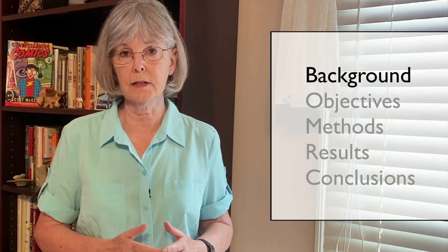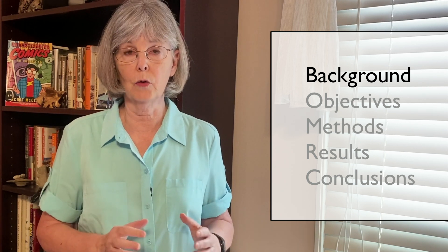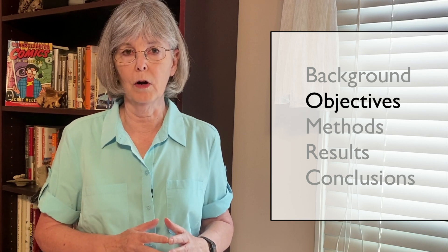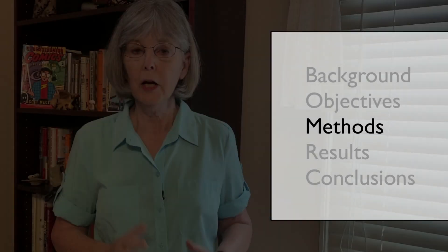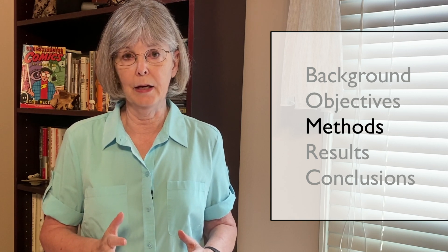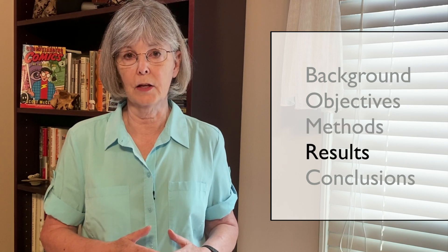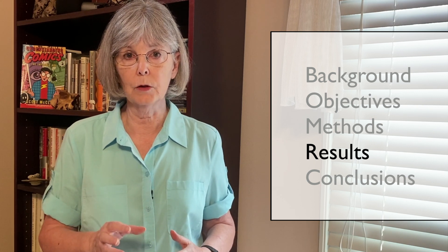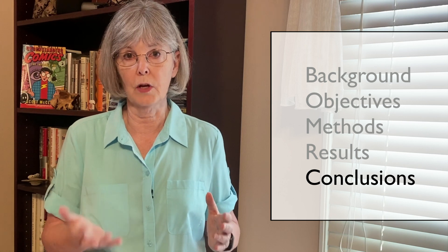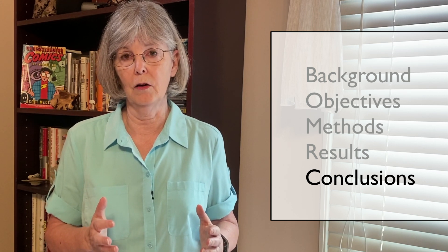The background should concisely set the stage for your talk, keeping in mind that you want to say just enough to orient the audience to your topic and to grab their attention. Next, list one or two objectives or questions — you likely won't have time for more. Keep the methods description as short as possible, focusing on experimental design, study location, and major variables measured. Then describe your results, limiting these to the main findings that address your stated objectives or questions. End with conclusions, which put your work into a broader perspective: how does your study move the field forward, resolve a conflict in the literature, or suggest a practical application? In other words, why should your audience care about your findings?